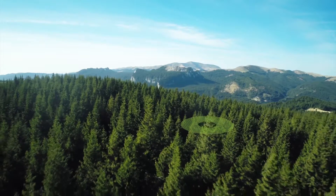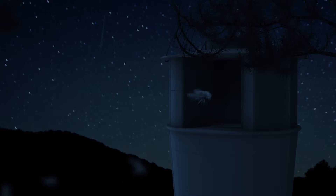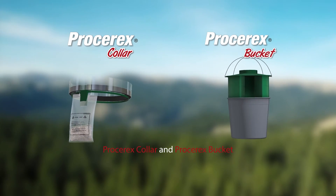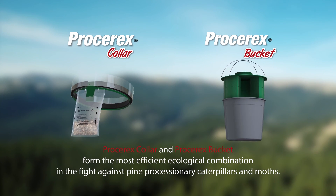Just seven traps per hectare of pine tree forest are sufficient to obtain a good protection level. A single bucket can trap up to 300 moths in just two months, making this system the most effective in the European market, with results confirmed by the French National Institute of Agricultural Research. Proserex collar and Proserex bucket together form the most efficient ecological combination in the fight against pine processionary caterpillars and moths.